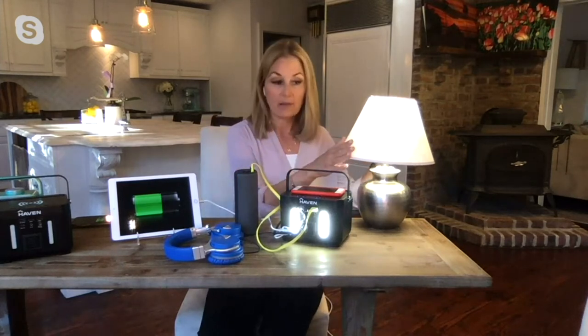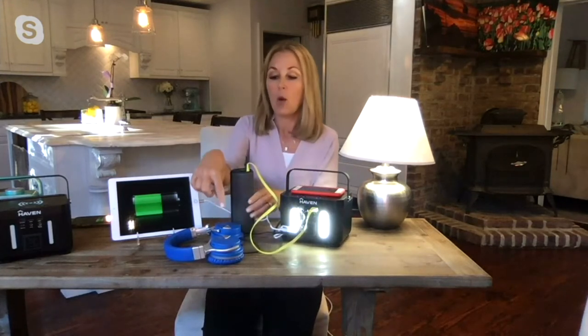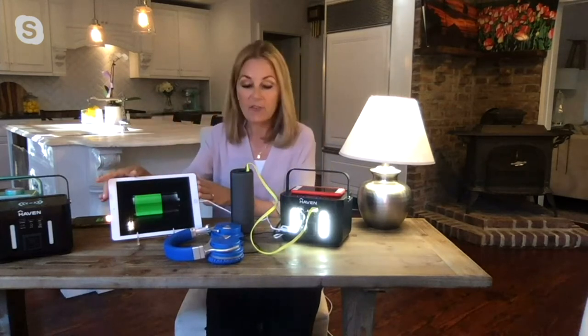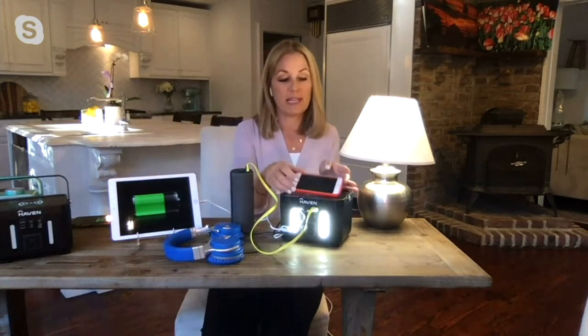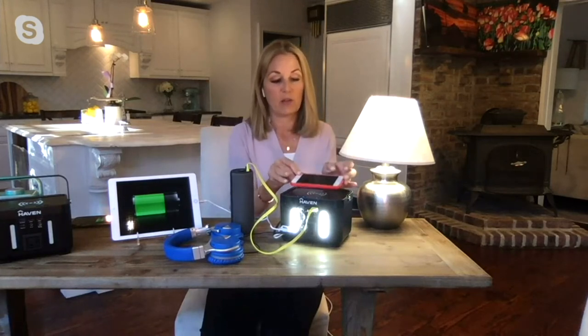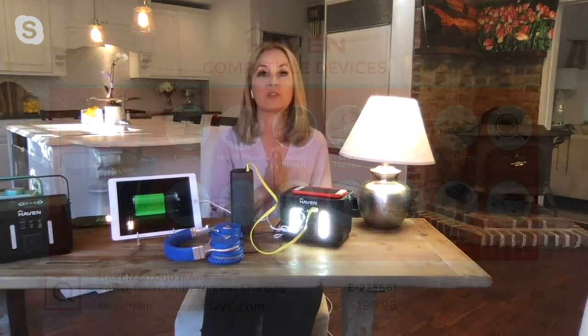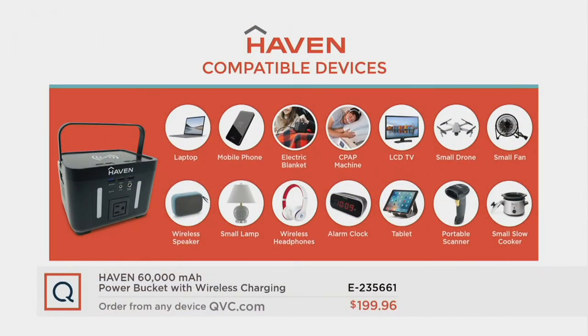My power went out, so I turned on my lamp. I am charging with the three USBs — right here I have a wireless speaker, wireless headphones, and my iPad. And what you said was so perfect: you put your phone, if it has wireless charging, right on top. Let me show you all the things — I've had so much fun and leaned so heavily on this. Here is a compatibility chart.